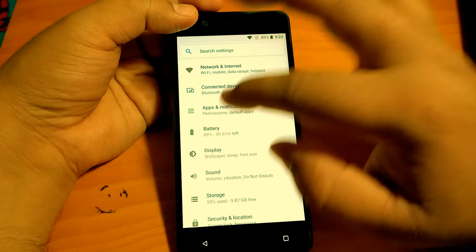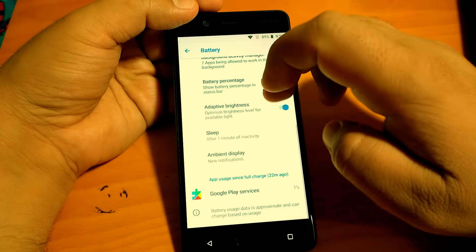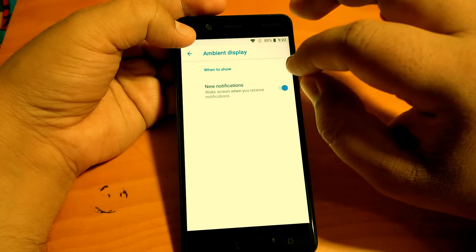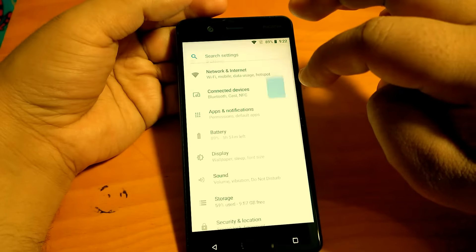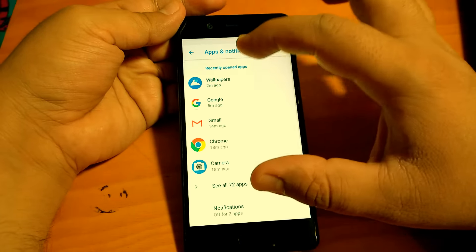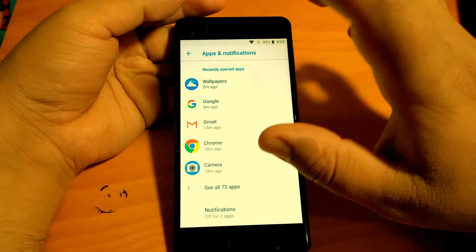If you go to Battery, you will see new options. And one more — ambient display. Surprisingly, ambient display appears in two places: this setting is present under Display as well as under Battery. Now if we go to Apps and Notifications, you will notice one new thing — recently opened apps. It was not on Android 8.0 Oreo, but it is here on Android 8.1.